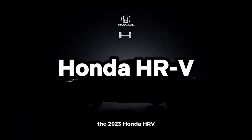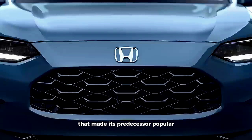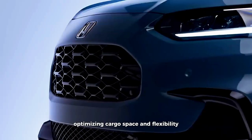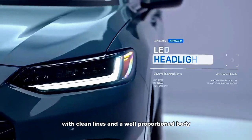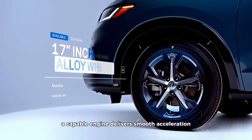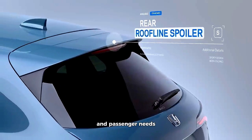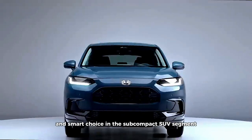In terms of safety, the CX-3 incorporates advanced driver assistance systems such as adaptive cruise control and lane-keeping assist, elevating its appeal as a well-rounded and safe choice in the small SUV market. Honda HR-V. The 2023 Honda HR-V carries on the tradition of versatility that made its predecessor popular. The standout feature here is Honda's magic seat, which allows you to configure the rear seats in various ways, optimizing cargo space and flexibility. The HR-V's design exudes a sense of modernity with clean lines and a well-proportioned body. Under the hood, a capable engine delivers smooth acceleration and commendable fuel economy, making it an efficient choice for daily commuting. With its ability to adapt to different cargo and passenger needs, the HR-V continues to be a practical and smart choice in the subcompact SUV segment.